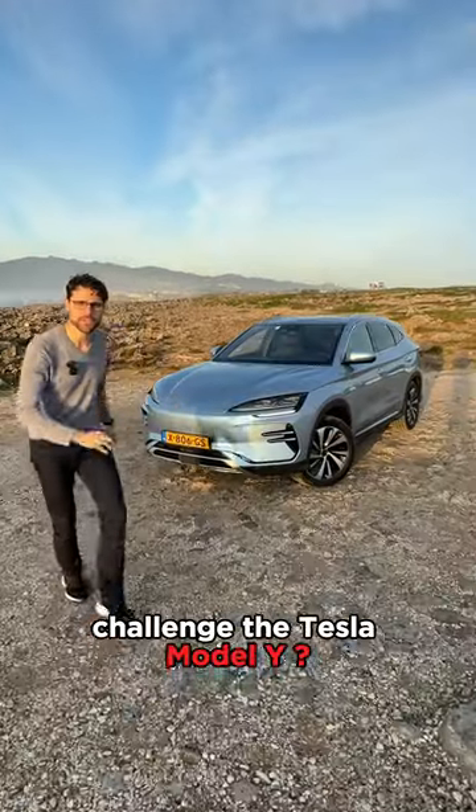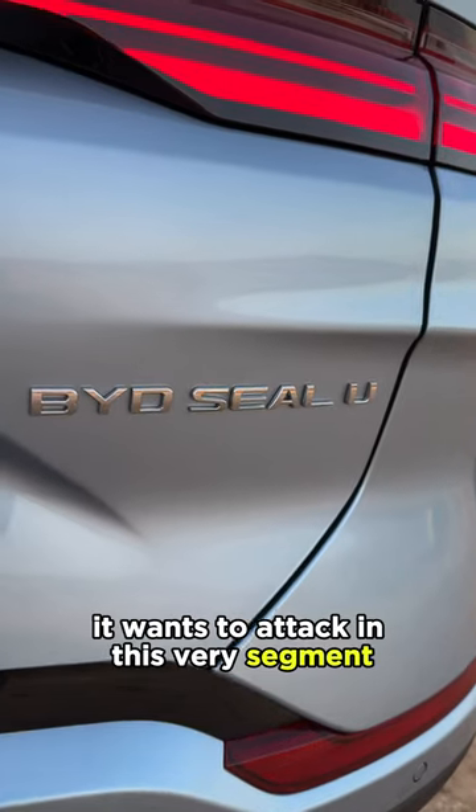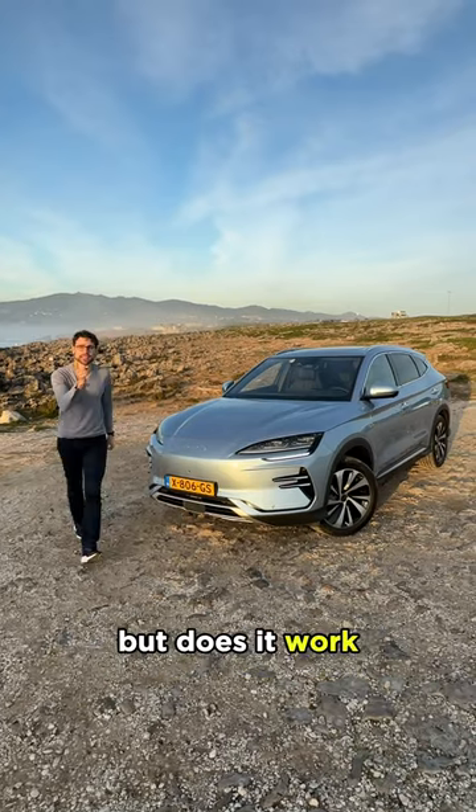Can this car here behind me challenge the Tesla Model Y? This is the BYD SEAL U. It wants to attack in this very segment — but does it work?